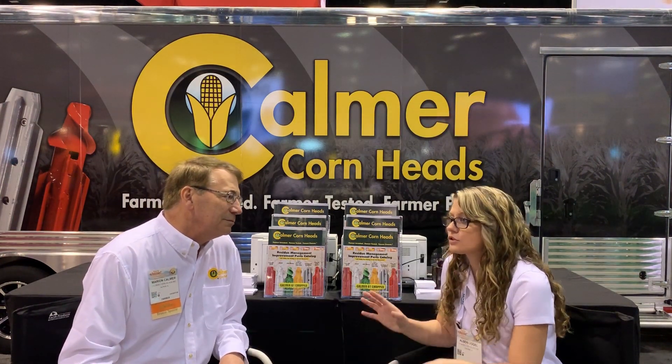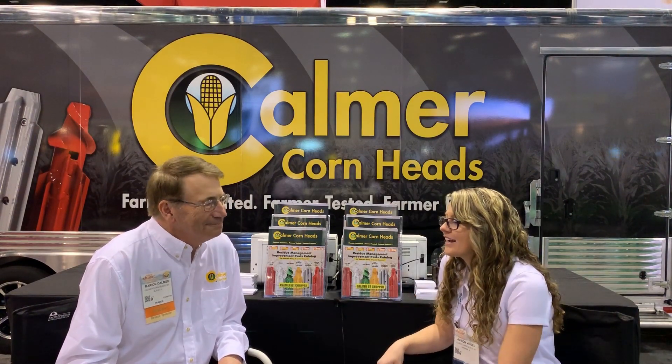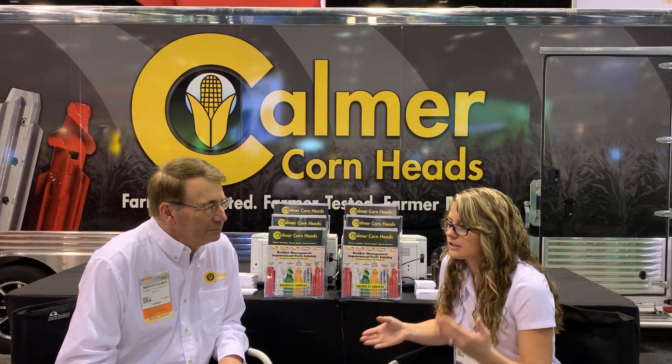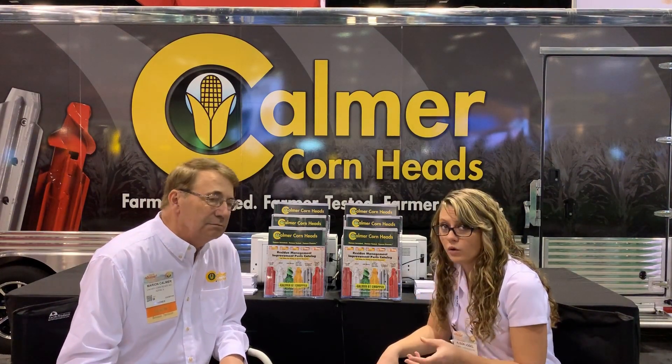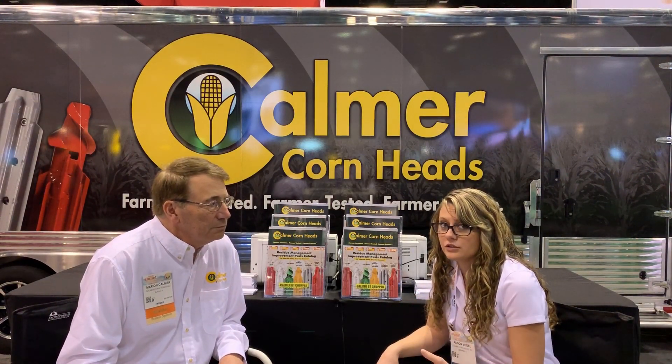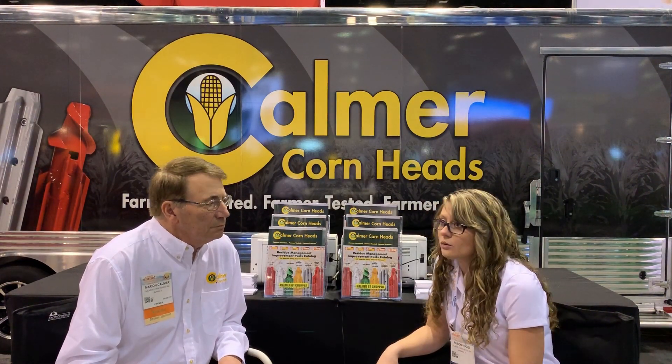As you mentioned, we have two combine heads: one with just a standard stock roll, and then one that has been retrofitted with the Calmer B2 chopper, so that stock roll is sizing the residue to an inch and a quarter. We're actually sizing that residue in the fall at harvest with that combine head in both corn that's rotated with soybean as well as corn that is following corn, so that's going to be accumulating even more residue.